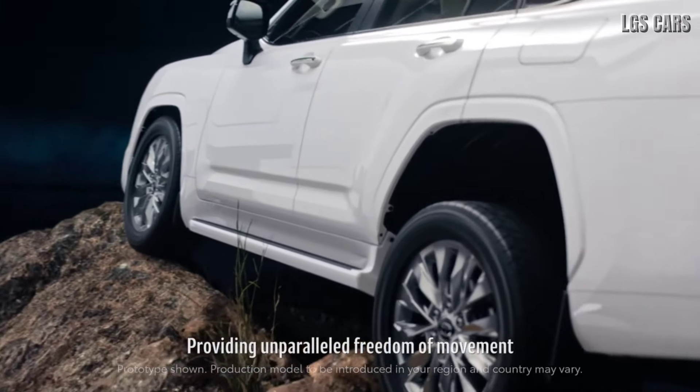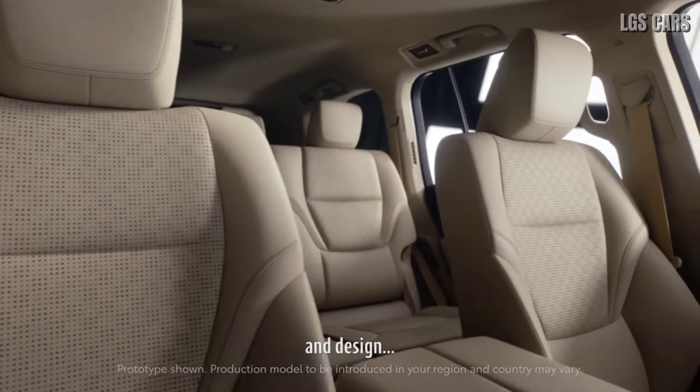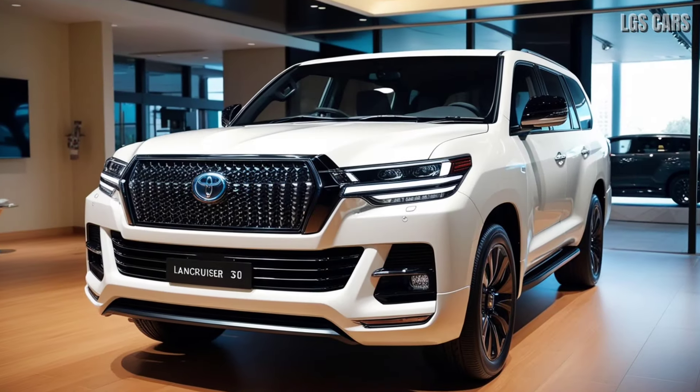The rear has also received a facelift, featuring sleeker LED taillights and a redesigned bumper that enhances the vehicle's rugged look.